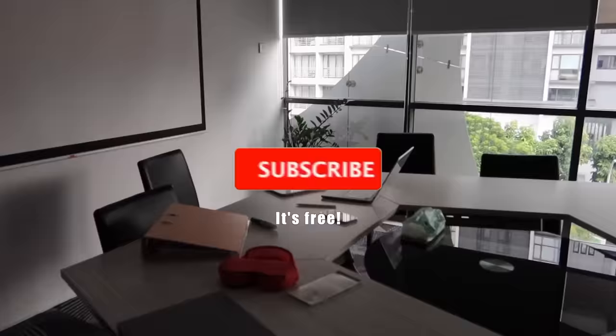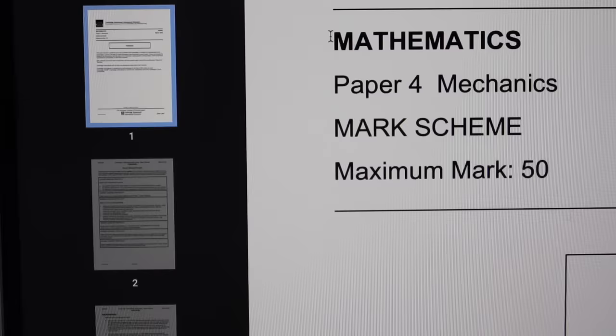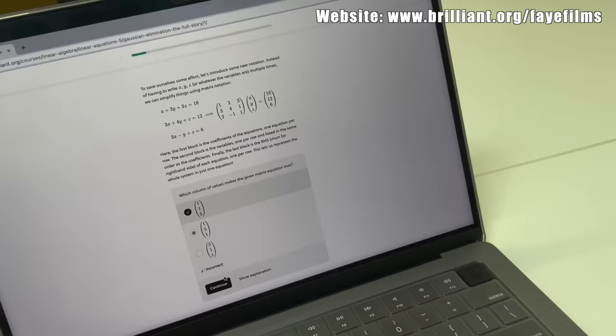The best subjects to do this for are factual and process-based subjects like biology or history that can get pretty long-winded. For subjects like mathematics, you can study the answers to get a feel for what's important in the topic, but it's not as effective because you do need to learn everything step by step before you can even understand the answers.